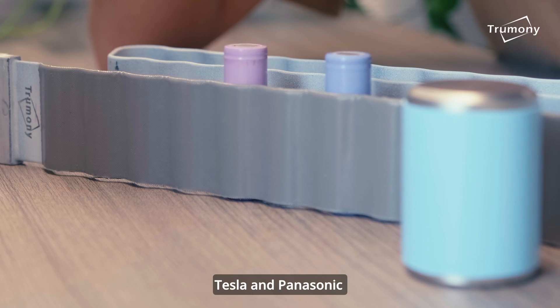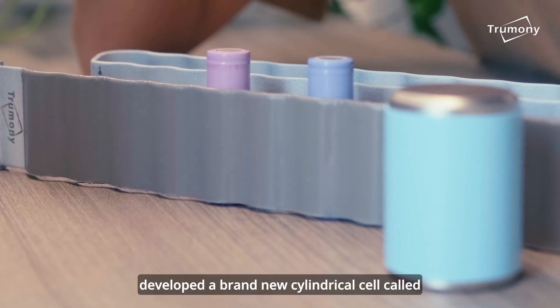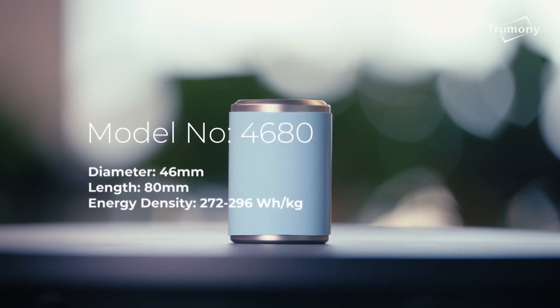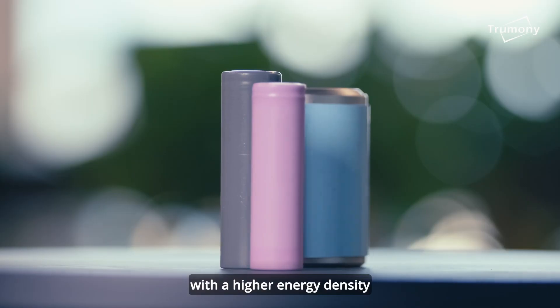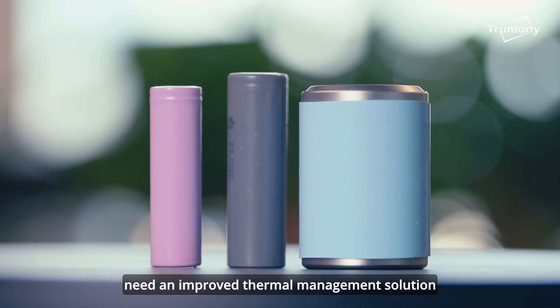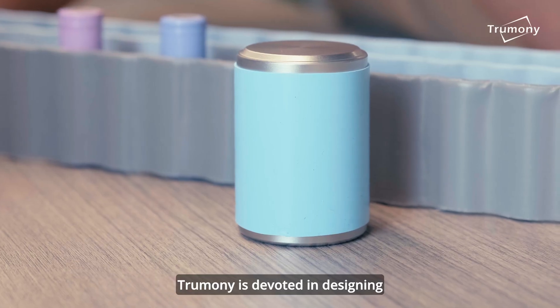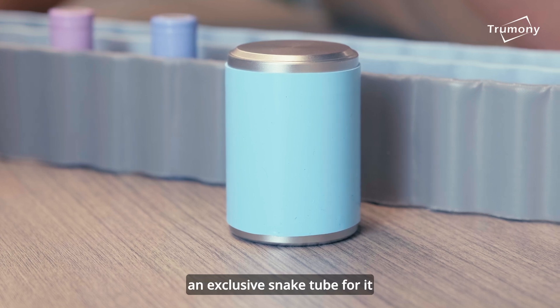Tesla and Panasonic have developed a brand new symmetrical cell called the 4680 cell. With a higher energy density, 4680 cells need an improved thermal management solution. Tsumilin is devoted to designing an extruded snake tube for it.